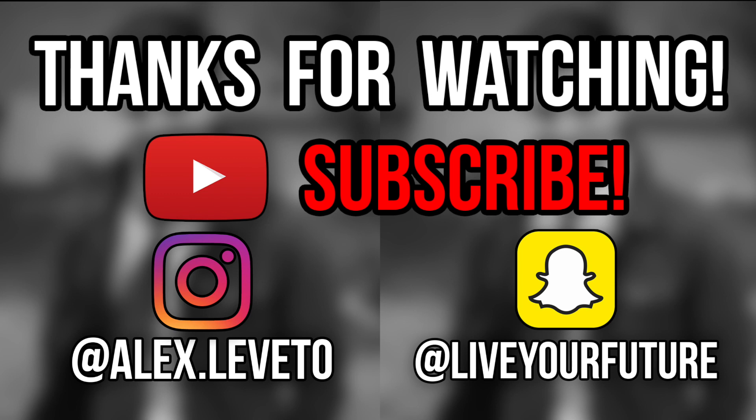I'll see you guys next time. This is Alex signing out. Bye.